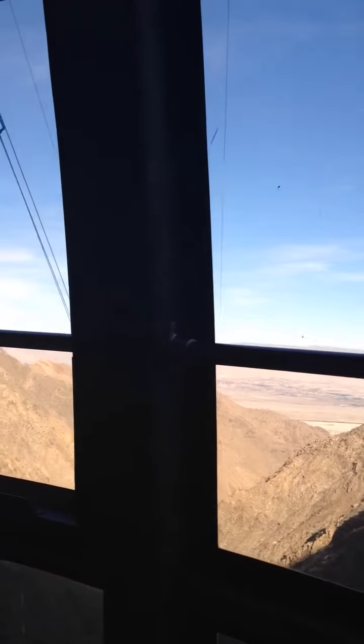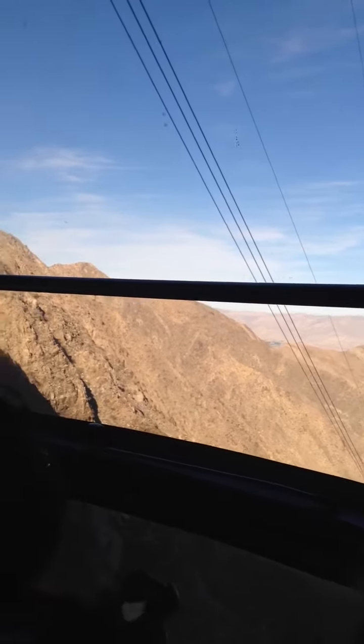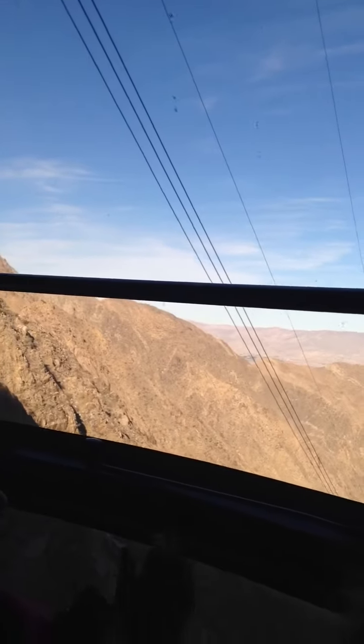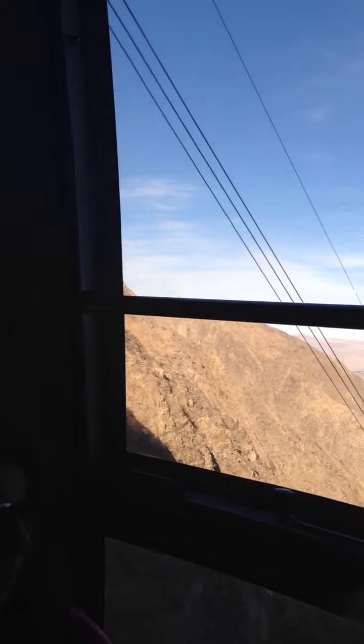As we approach tower number two, at the top of the tower you can see a 16 by 16 foot yellow helicopter platform used during construction and now used during the tram's maintenance period. Additional platforms will be seen on the remaining towers as well.